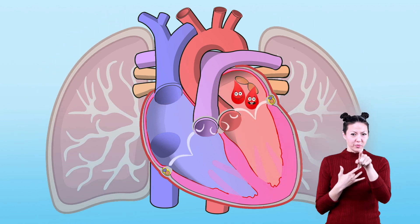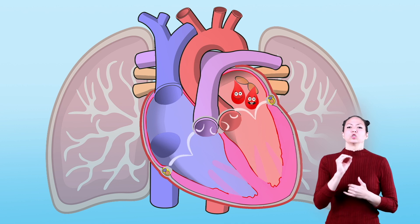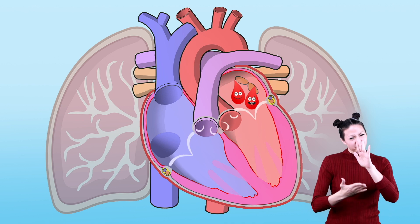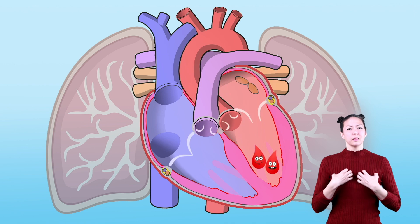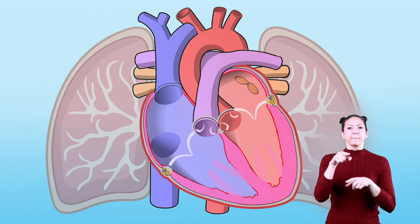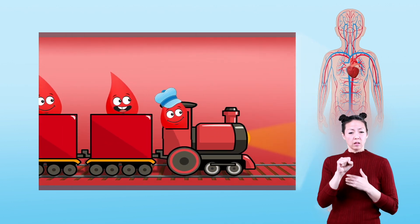Let's follow the path blood takes through the heart. These drops of blood have just come from the lungs and are now oxygenated, meaning they are full of oxygen and are ready to go. They come from the lungs and are pumped through the left side of the heart, through this gate, and then spread throughout the entire body by blood vessels.